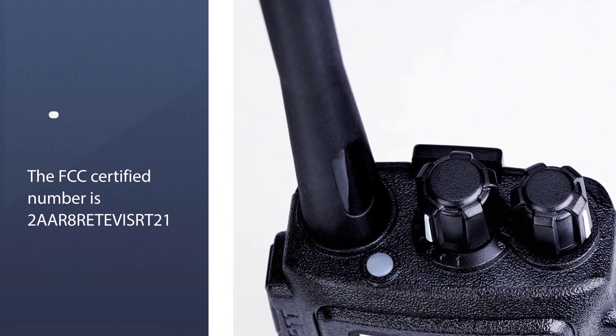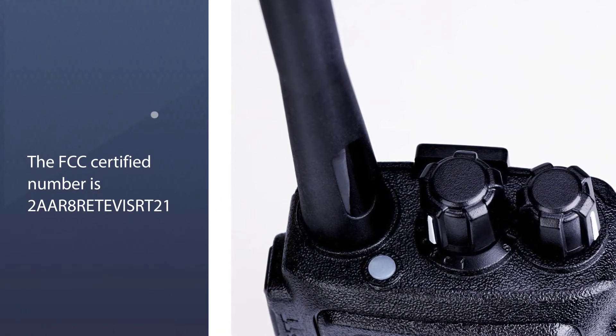The Retivis RT21 comes with an earpiece to have better use out of this two-way radio.